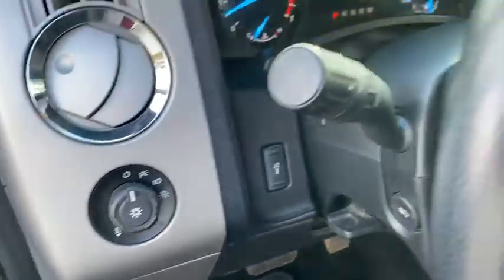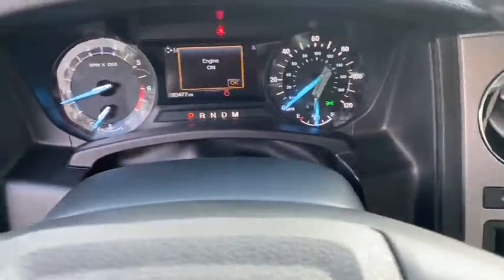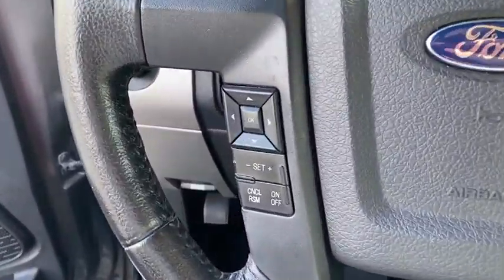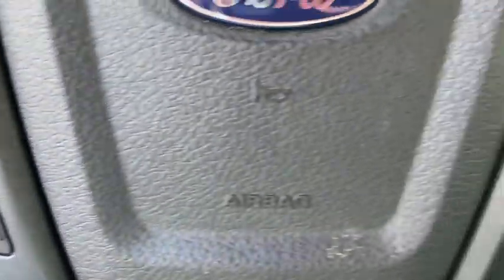Compass, power windows, rear window defroster, trip computer, electronic stability control, remote keyless entry, overhead console, tachometer, panic alarm.